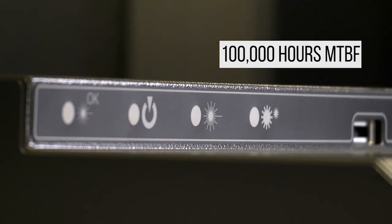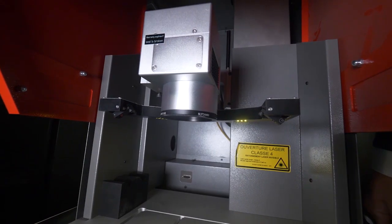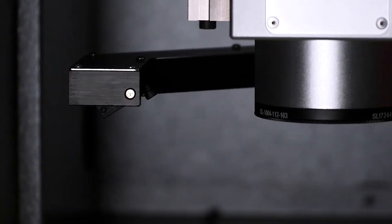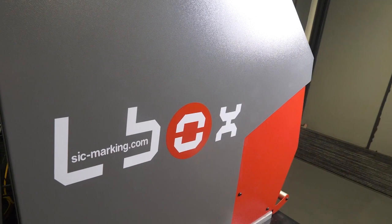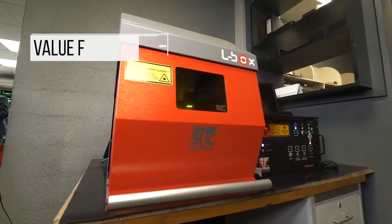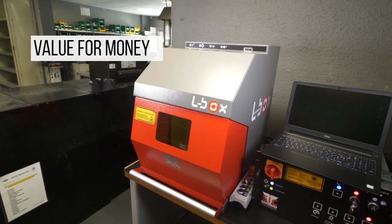There are no consumables related to this laser marking technology, and therefore no follow-up costs. The time savings related to the simple and efficient use of the L-Box allow cost savings, and the possibility to mark products in-house avoids costly subcontracting. The L-Box Easy is extremely reliable, limiting repair costs and production downtime. With the L-Box Easy, you have a machine that will meet all your marking needs in an efficient and straightforward manner, providing excellent value for your money.